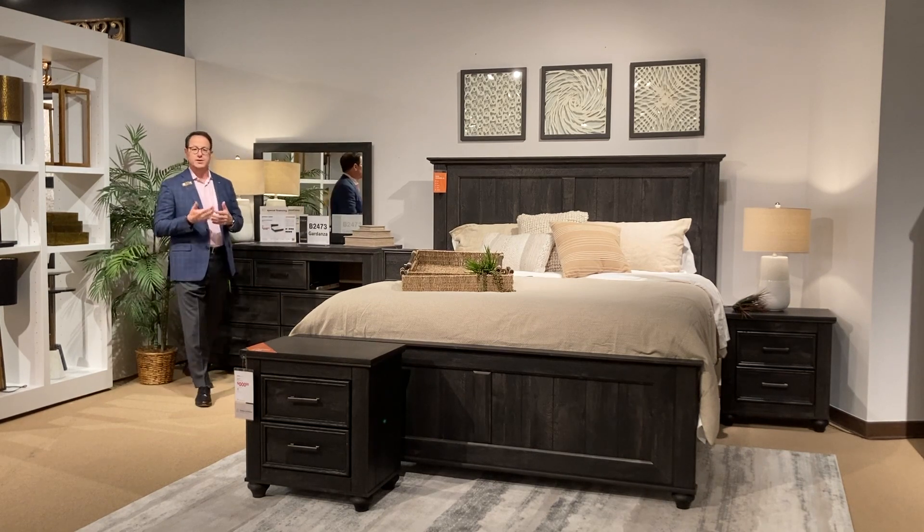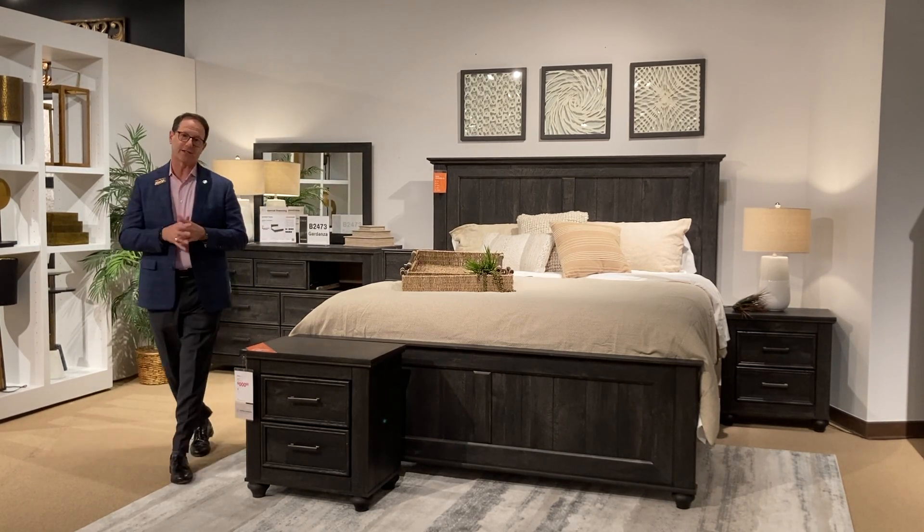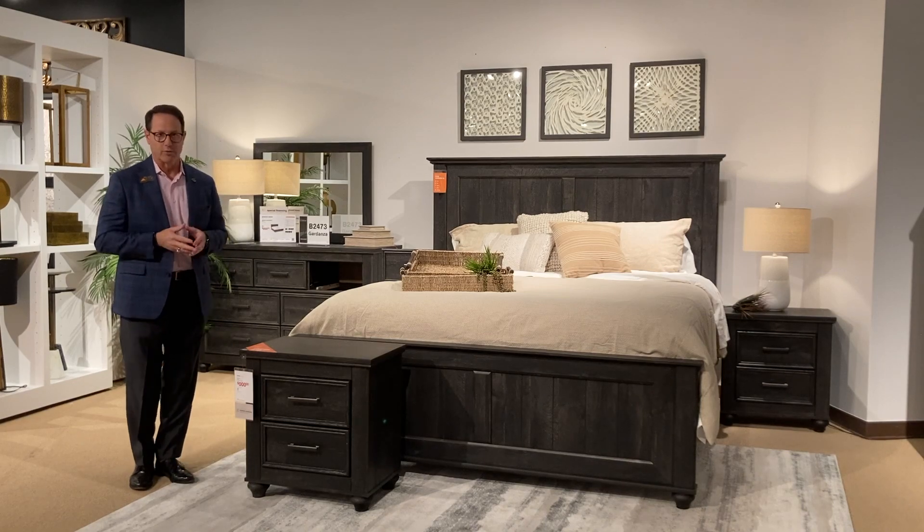It's a new group that's exclusive to home stores. It's a deluxe domestic group and you guys are going to do great with this.